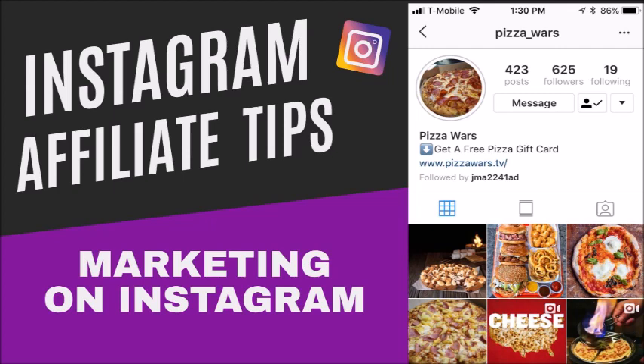Number eleven: always have a call to action. In your Instagram posts you want to tell people to follow you or click the link in the bio. You want to give them directions — a lot of people like to be told what to do. So if you're marketing on Instagram, give them clear directions on what to do.